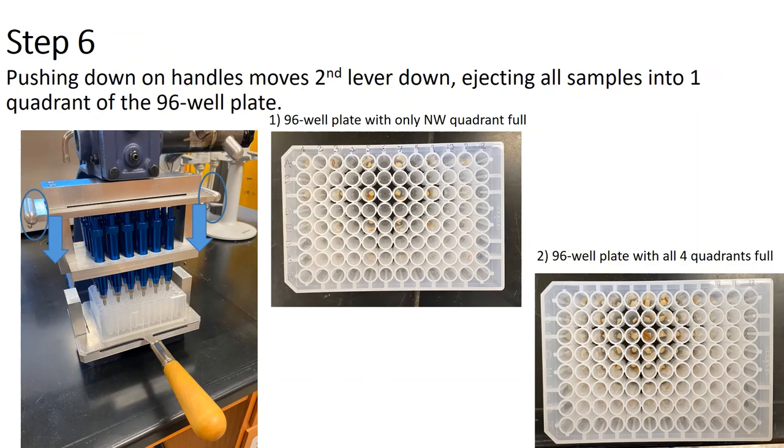Two handles are attached to a solid metal plate. This whole piece moves down and pushes the plunger on all 24 punches simultaneously, ejecting the sample into the 96-well plate. The center image shows samples with only the northwest quadrant filled, while the right-hand picture shows the full 96-well plate.